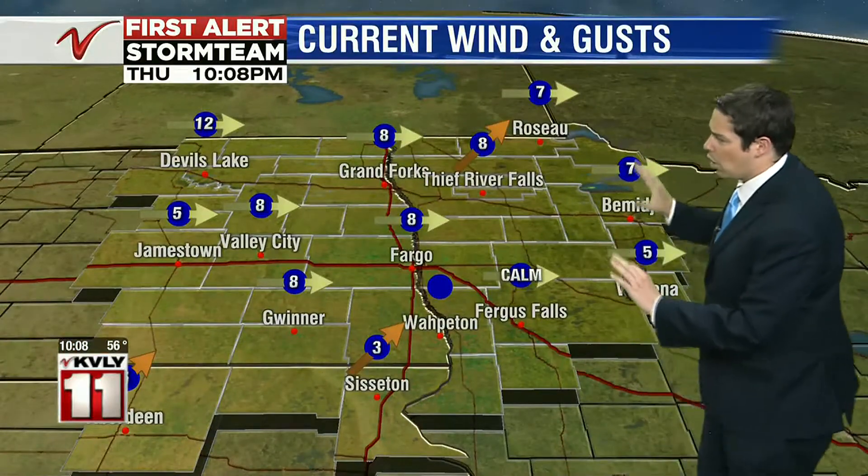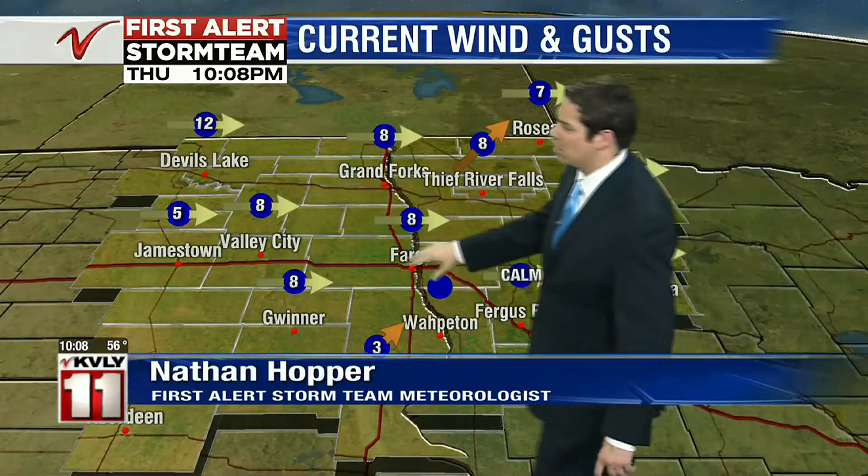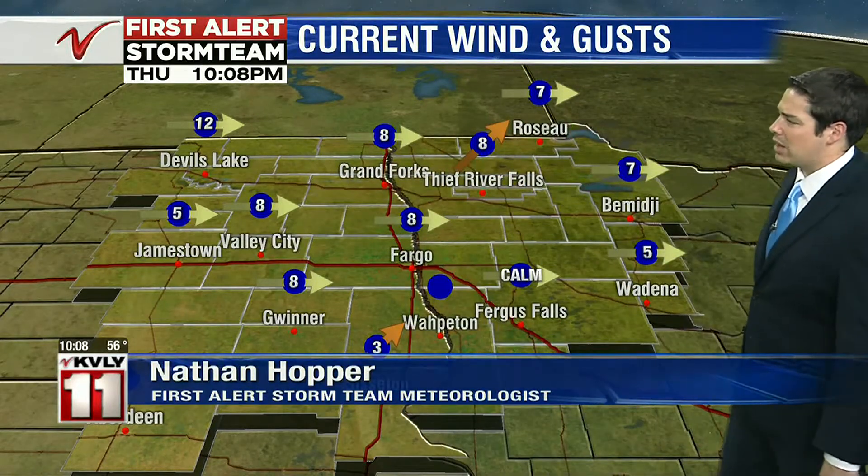The winds have really calmed down — calm right now in Fergus Falls, 5 mph in Jamestown. Windiest right now in Devil's Lake at 12 mph, straight out of the west. Things are quite a bit quieter out there for this Thursday evening.